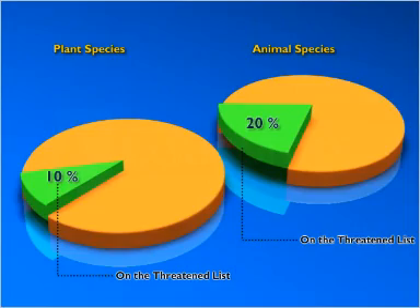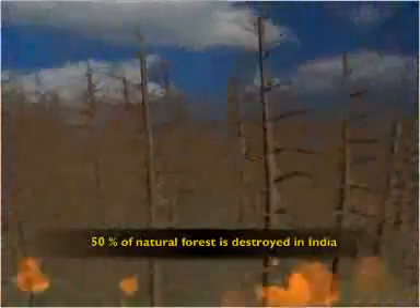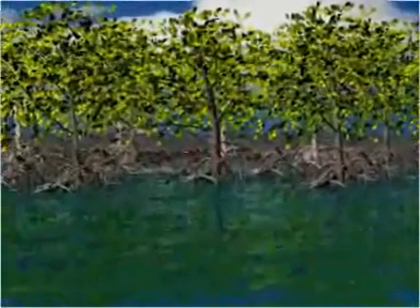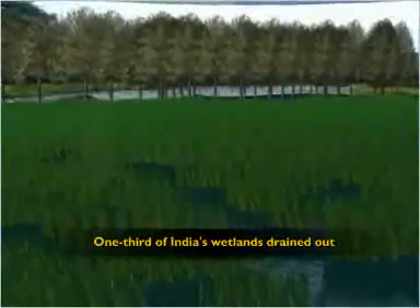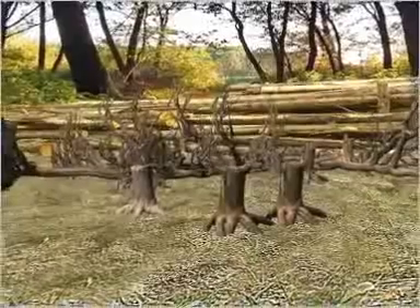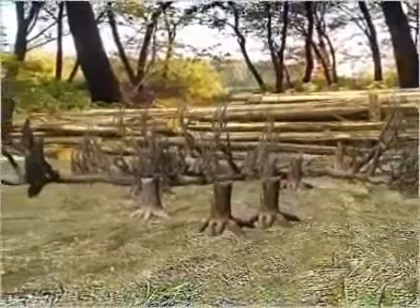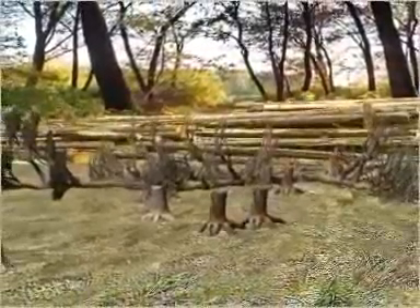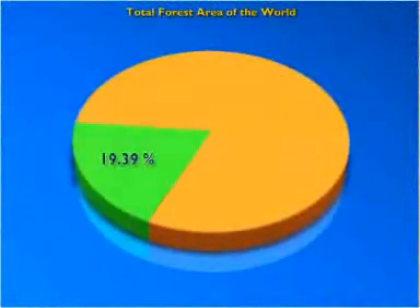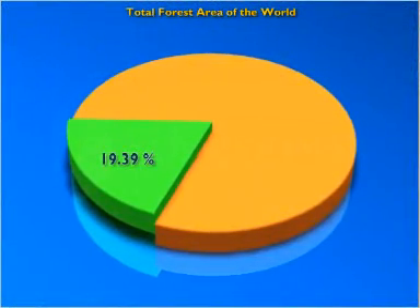Here are some alarming facts: 50% of India's natural forests have been destroyed, 40% of India's mangroves have been wiped out, one third of India's wetlands have been drained out, and 70% of India's surface water bodies are polluted. These facts indicate that Indian forests are under serious threat. Deforestation in India has been occurring at an alarming rate. The forest cover in India is estimated at 637,293 square kilometers, which is 19.39% of the total geographical area.